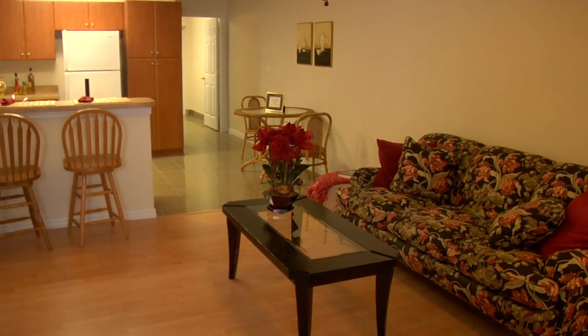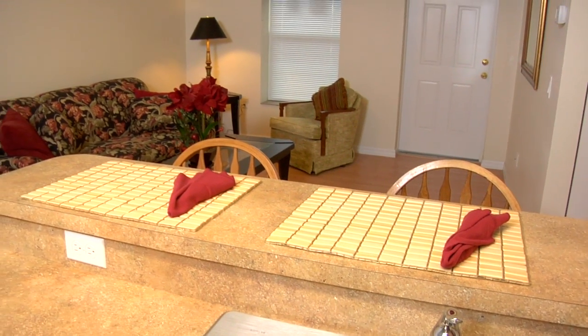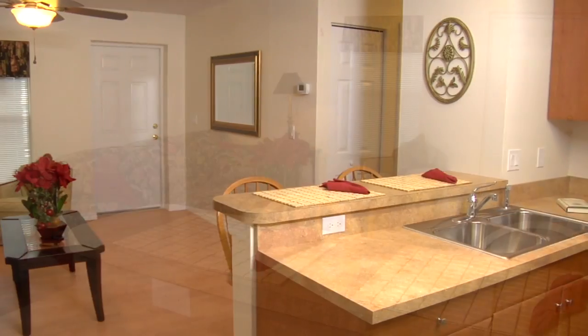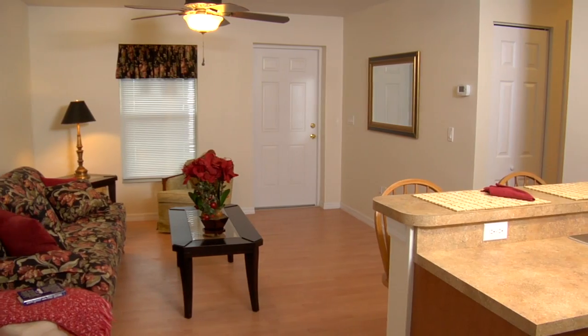The floor plan is an open floor plan, and we wanted to promote family. We have a breakfast bar that children would be able to sit at and do homework while mom's working in the kitchen. We also wanted mom to be able to see what was going on in the living room. So we wanted to promote that openness in the home.